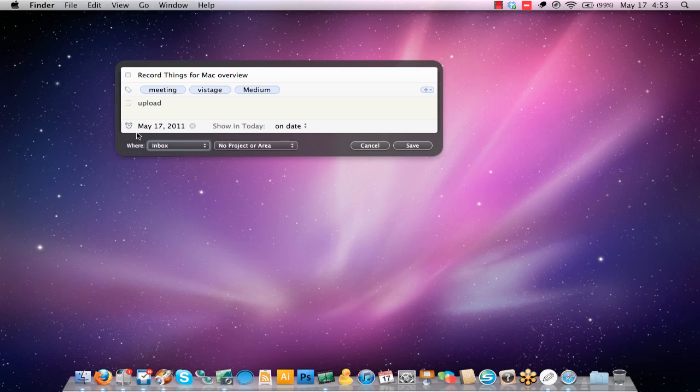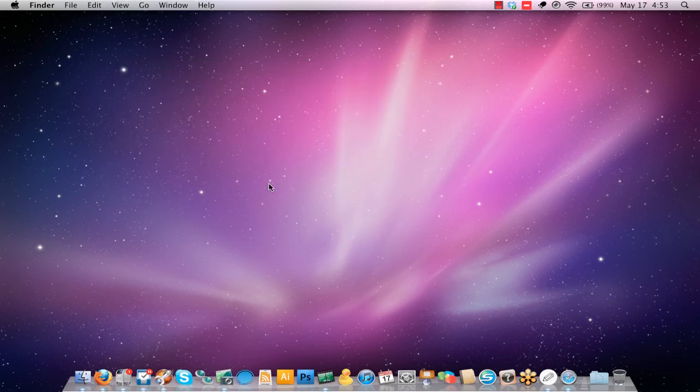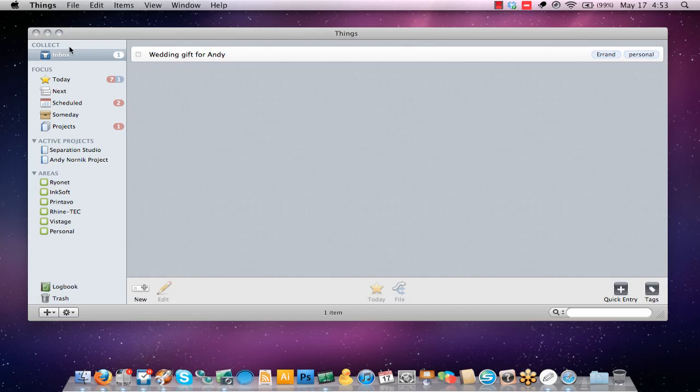If I don't choose to assign a task to a project or an area of responsibility, it's just going to go immediately to my inbox. In the Getting Things Done methodology, which I've adapted to my own work style, you need a place to collect things you need to do — tasks and to-dos that you haven't yet made a decision about. How important is it? What area of responsibility does it belong in? What project does it belong in? Think of your inbox as just a receptacle for stuff, and then you go through that stuff and prioritize, organize, and assign actions.